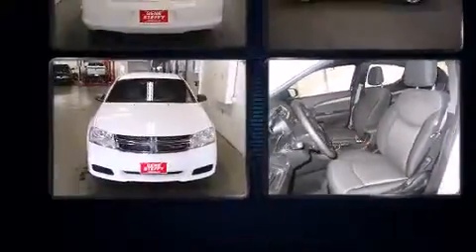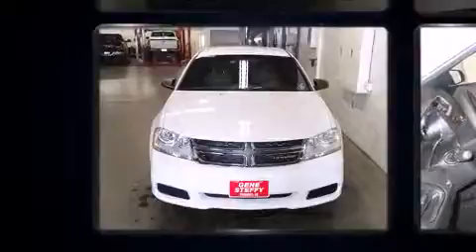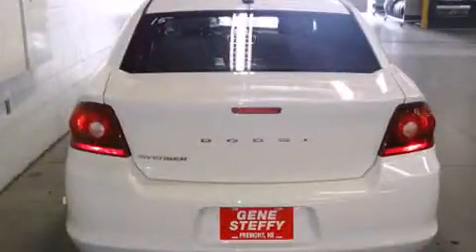All of the premium features expected of a Dodge are offered, including delay-off headlights, a tachometer, speed-sensitive wipers, and power windows.